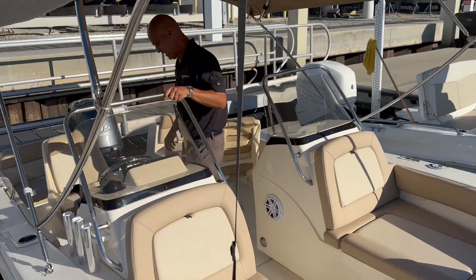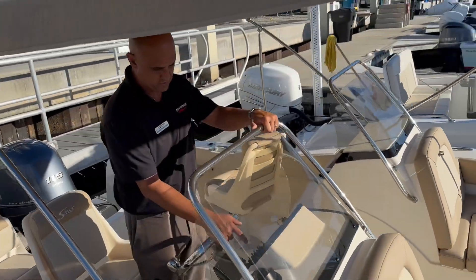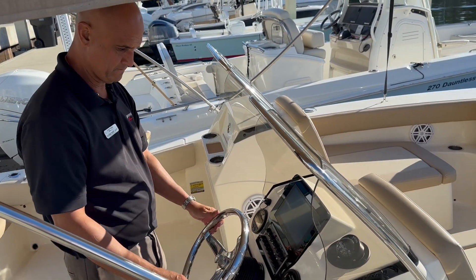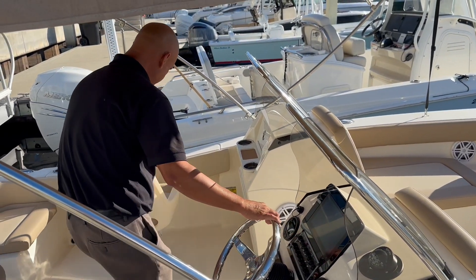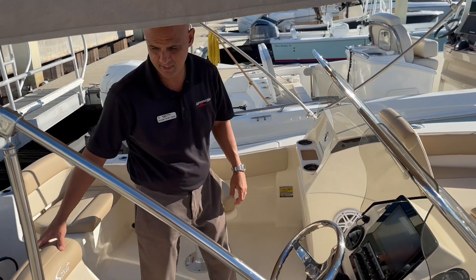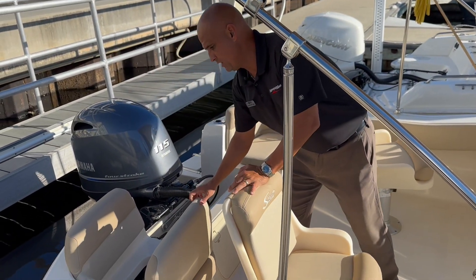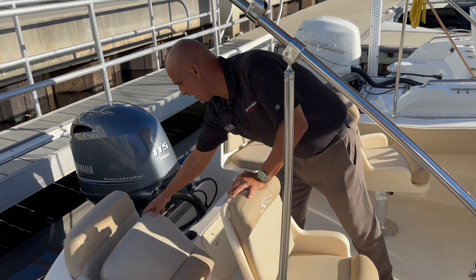Coming over towards the helm, you have a nine-inch Garmin, Fusion stereo, swivel captain seats, and storage under the starboard aft seating.